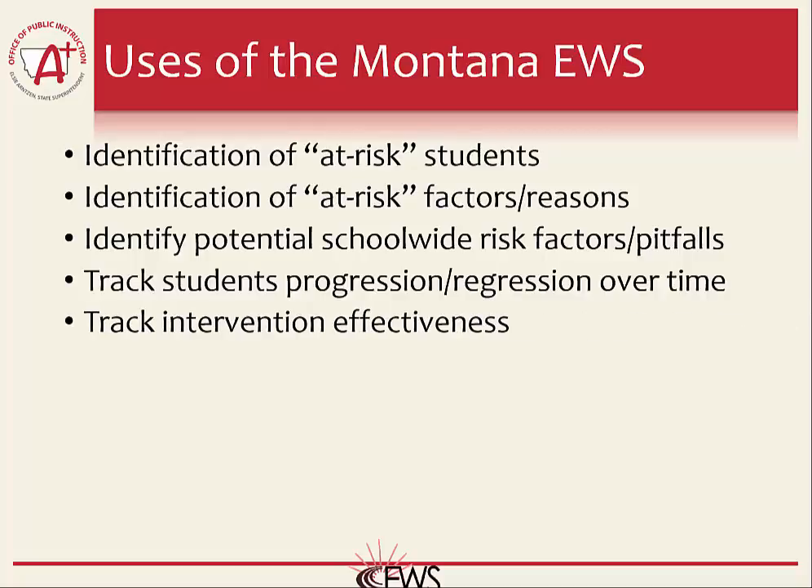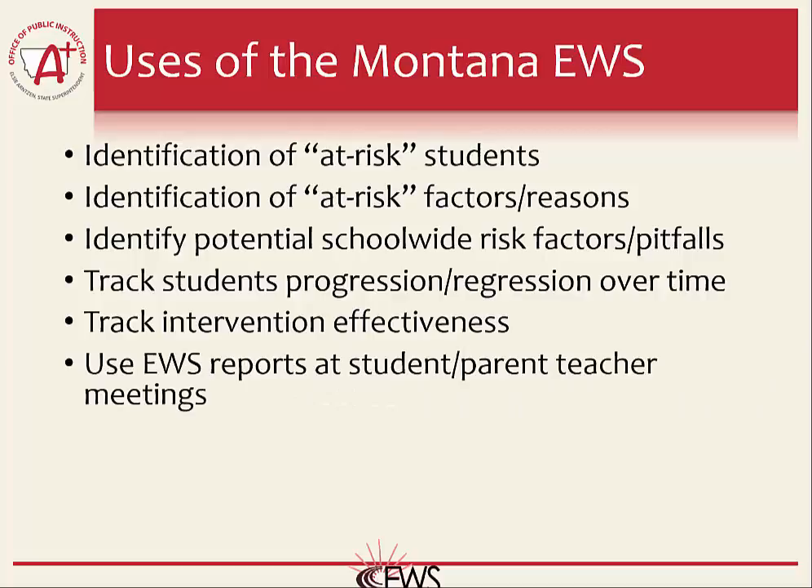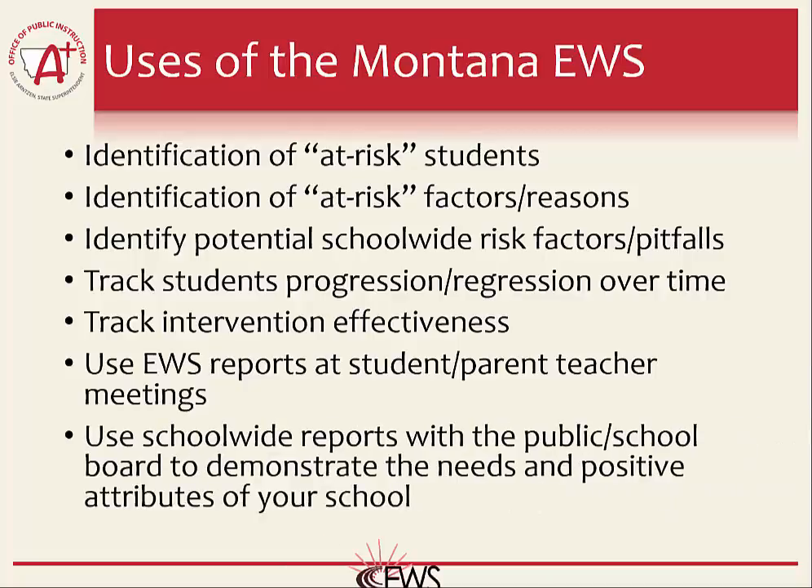Since results can be tracked over time, the effectiveness of interventions applied to students may also be measured using the Montana Early Warning System. Feedback from schools indicates the reports provide a great tool for student-teacher or parent-teacher meetings to discuss the needs of a particular student and highlight the severity of how at risk a student is of dropping out. Other reports available from the Montana Early Warning System may be used in the public arena to demonstrate the needs or positive attributes of your school or district, as these reports do not contain any student-level data and can therefore be used in the public domain. Ultimately, it is up to the school to determine the best way to use the results.